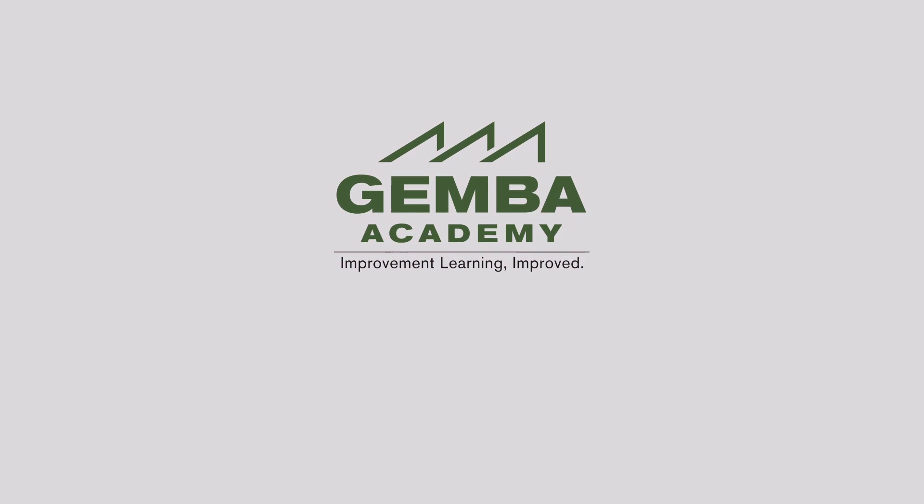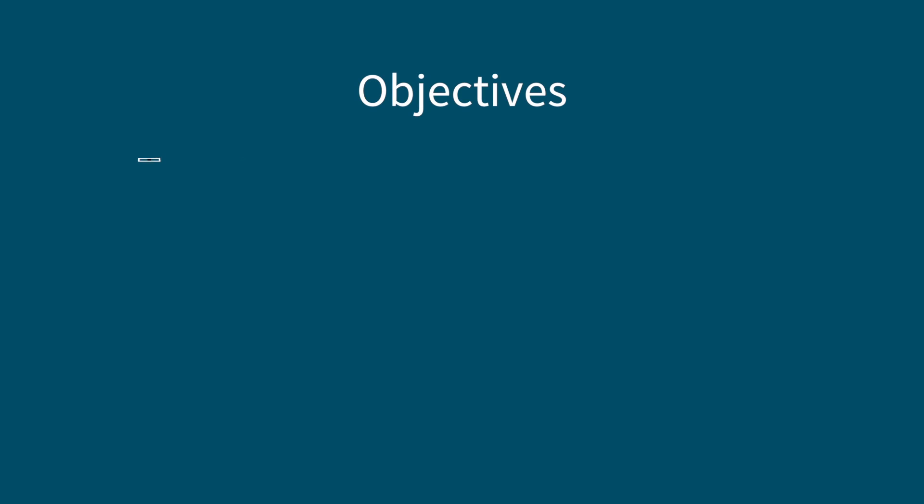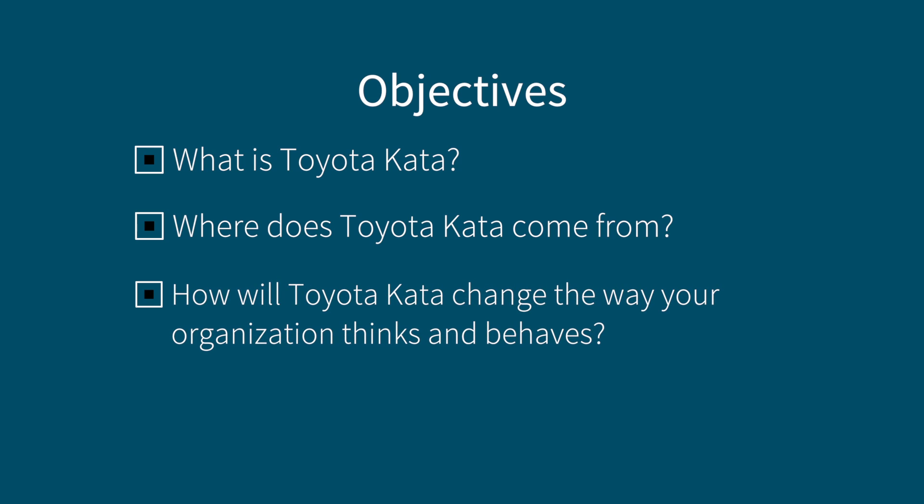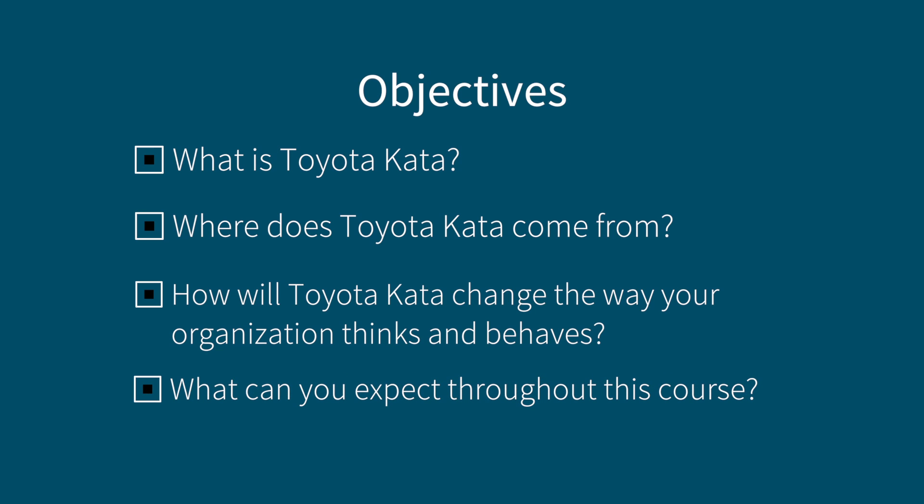My name is Ron Pereira, and I'm excited to welcome you to this Toyota Kata course. In this first overview module, we're going to explain what Toyota Kata and its primary routines are all about. We'll also talk about the roots of Toyota Kata before explaining why we believe the learning that results from these carefully constructed improvement and coaching routines will change the way your organization thinks and behaves. And finally, by the end of this module, you'll know what to expect throughout the rest of this course.